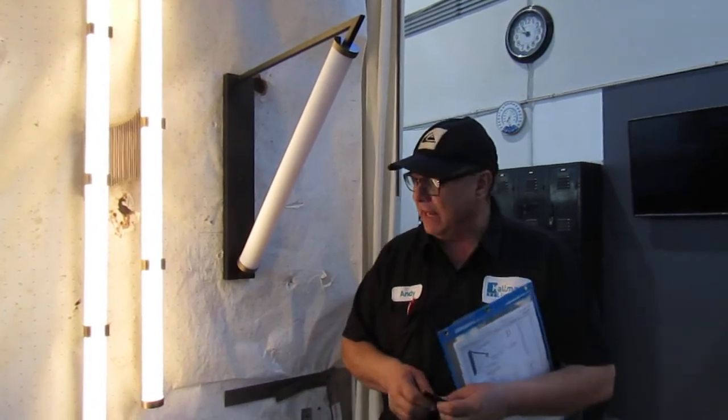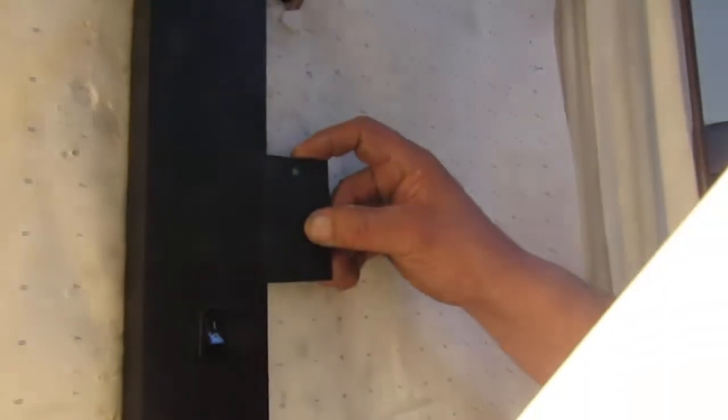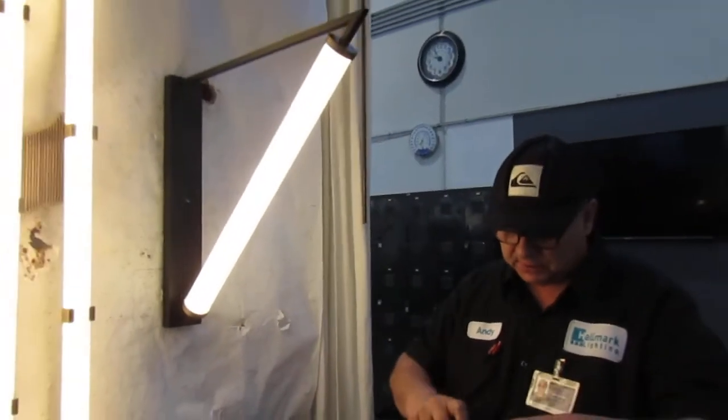The finish on this fixture is black matte powder coat. All the dimensions are correct — this fixture is approved.